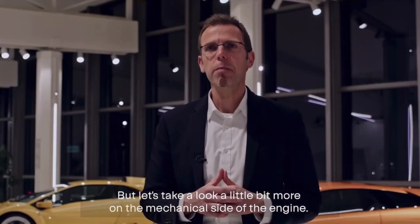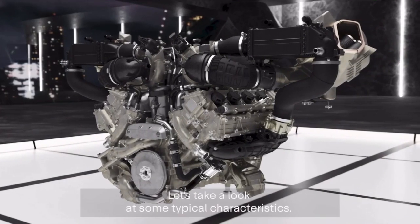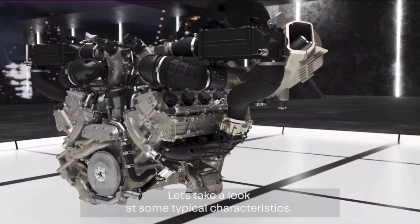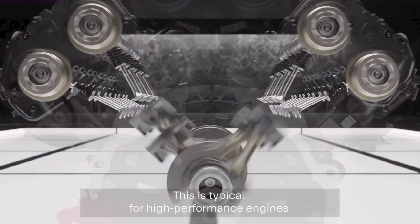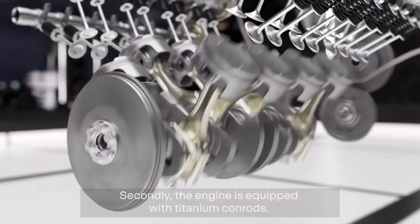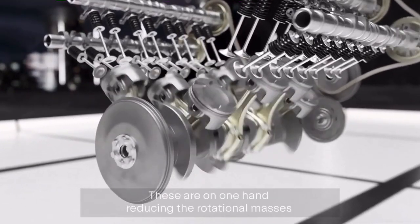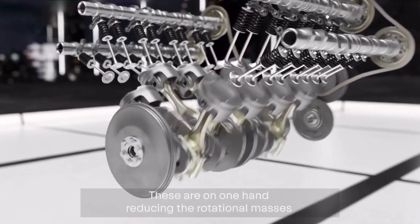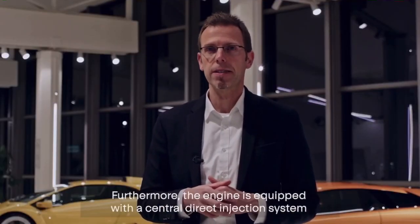Looking at the mechanical characteristics of the engine: starting with a flat-plane crankshaft, typical for high-performance engines, which generates a characteristic sound. Secondly, the engine is equipped with titanium connecting rods, which reduce rotational masses while providing extraordinary material properties.